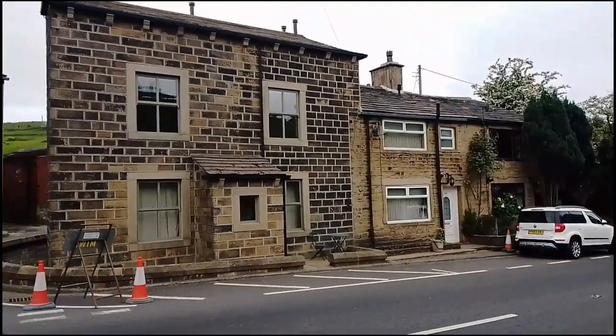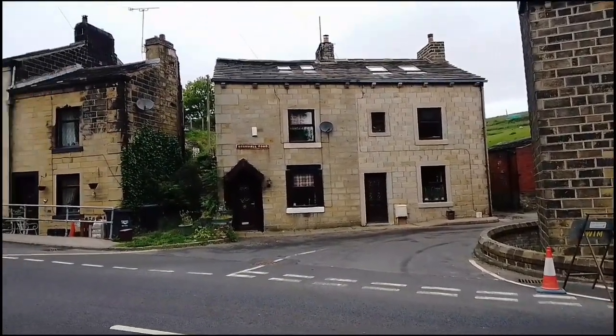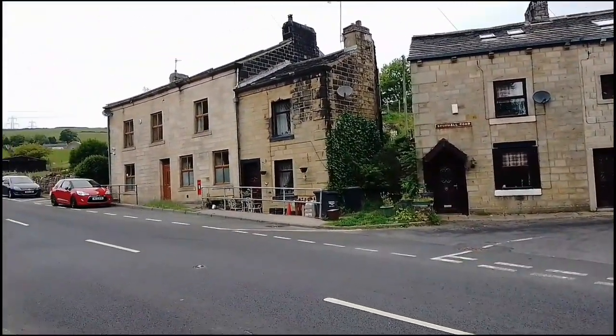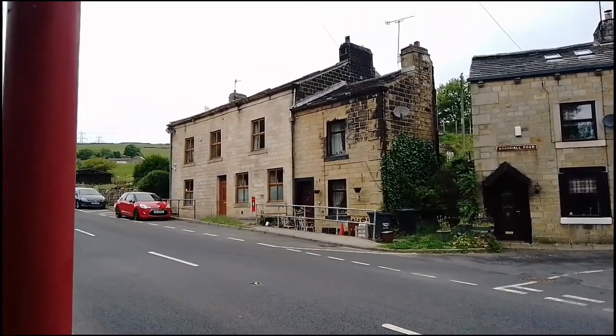The area we're coming to now is on Bakeup Road and it's called Clough Foot. I think there are at least four pubs here, many many years ago — there are none here now. We'll see if we can track down where they should be. This is the bottom of Sowerhall Road, and according to the book, this building here was a pub called the British Queen.